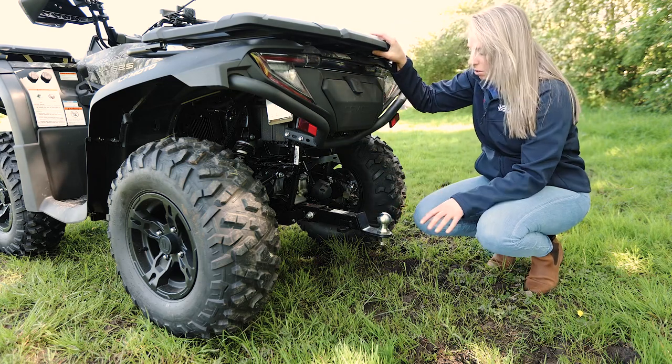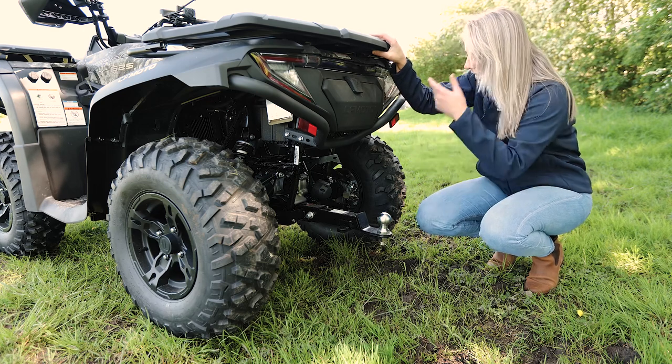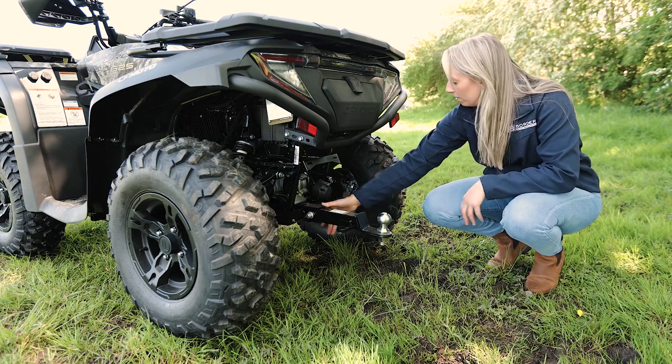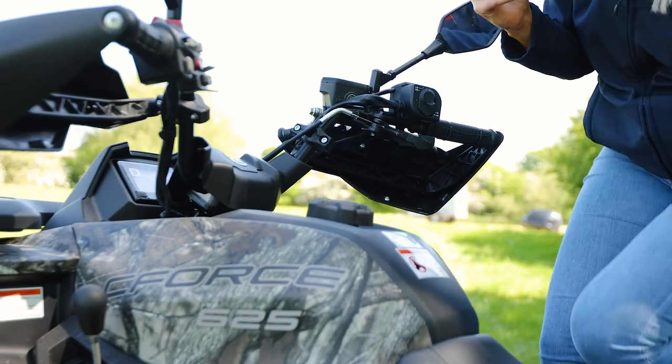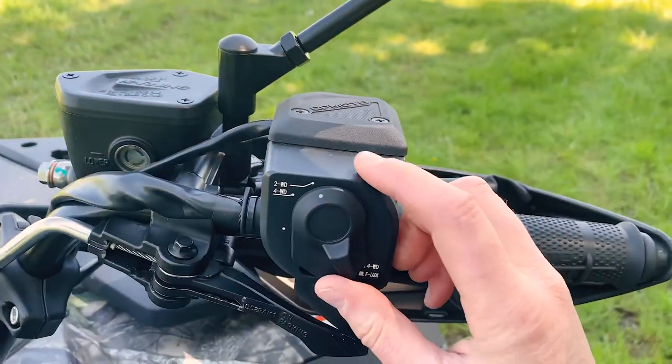The way the tow hitch is designed makes it so much easier to put attachments on and off. It's also bolted in, which makes it stronger and means it's easily replaceable. When you're riding the bike, you've got two-wheel drive.